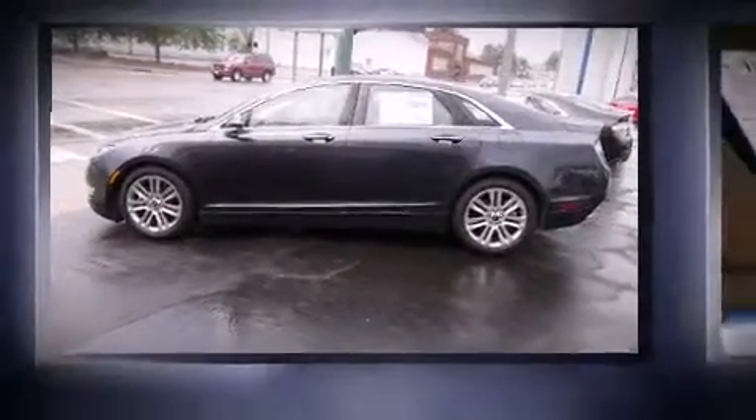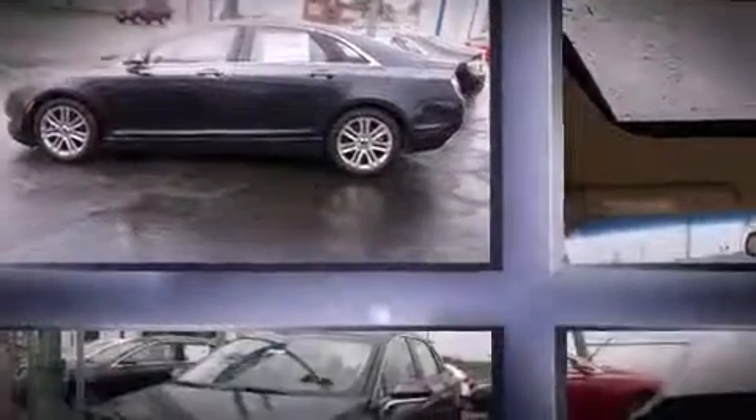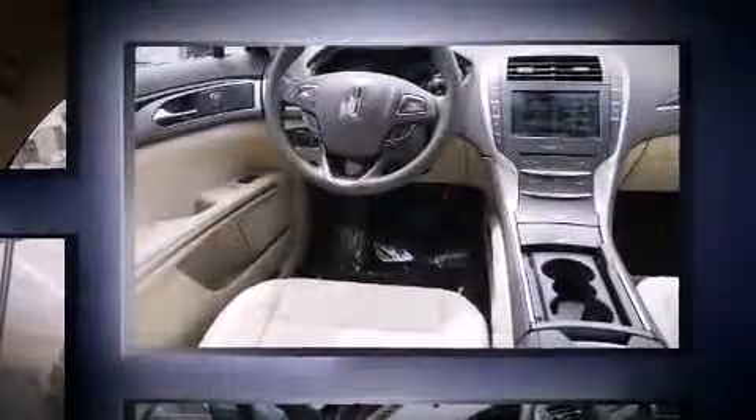Take command of the road in the 2013 Lincoln MKZ. This four-door, five-passenger sedan is waiting for you to take home. Turbocharger technology provides forced air induction, enhancing performance while preserving fuel economy.